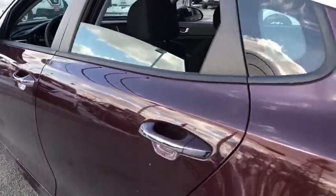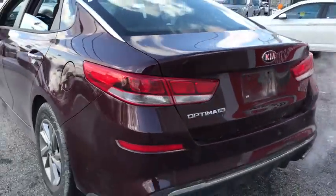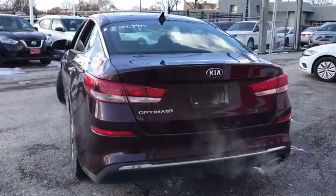Trip computer, rear window defroster, security system, brake assist, overhead console, remote keyless entry, tachometer.